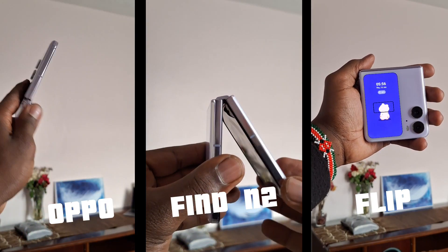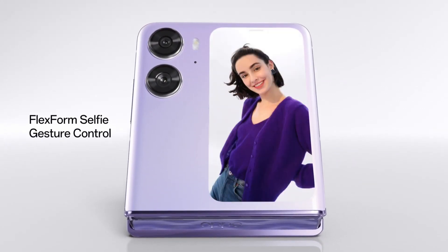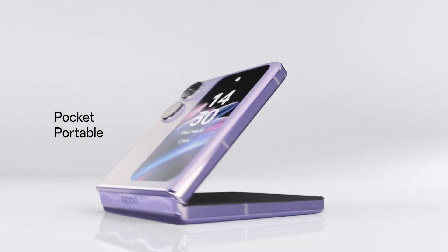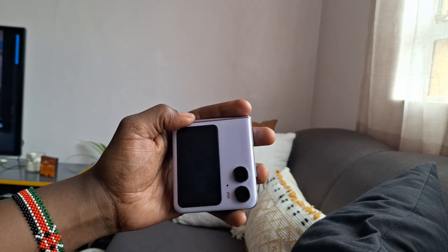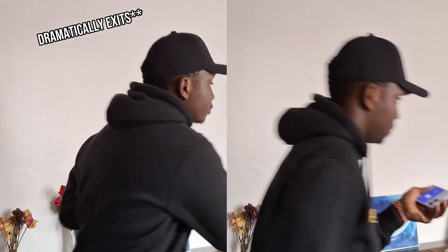Aside from the fun animations, this phone has a lot more qualities to look out for, so let's start with the design and build quality. The Find N2 Flip has a really sleek and stylish design, not to mention its flexibility. It's very compact when folded and it fits easily in your pocket. Quick tip: it's best for dramatic exits.